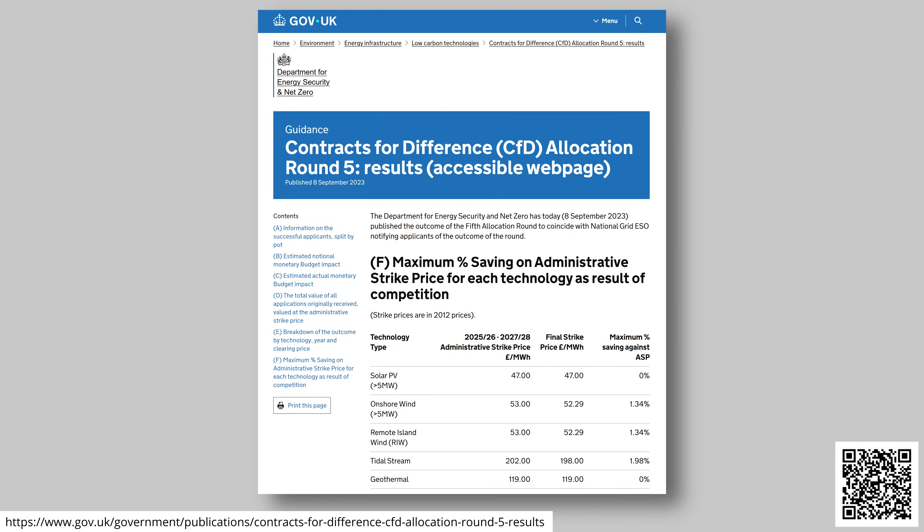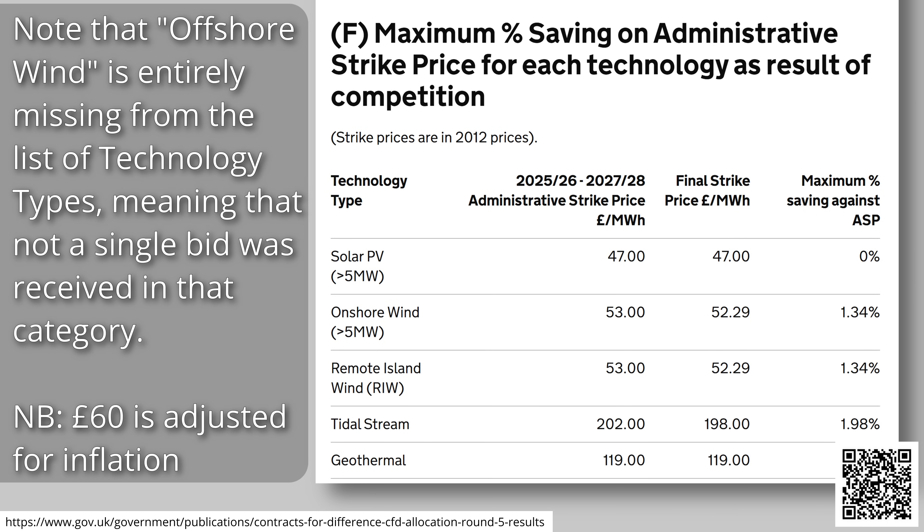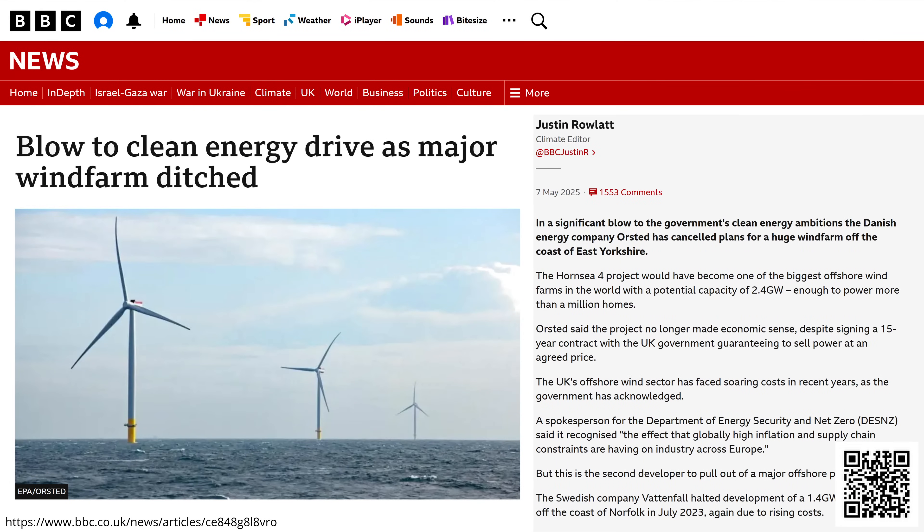CFDs are not without criticism. Some wind farm developers say the strike price can be too low — an example was in 2023 with allocation round 5, where the government failed to get a single bid for offshore wind at the £60 per megawatt hour strike price. Developers accused the government of trying to prove renewables were cheap by setting the price lower than they could afford. CFDs only account for a small amount of inflation, and when the price of steel, components, labour, and borrowing go up too fast, developers are left at a loss. This has led to paused or cancelled projects like Norfolk Boreas, part of allocation round 4, and Hornsea 4, part of allocation round 6, which has been put on hold due to rising costs.